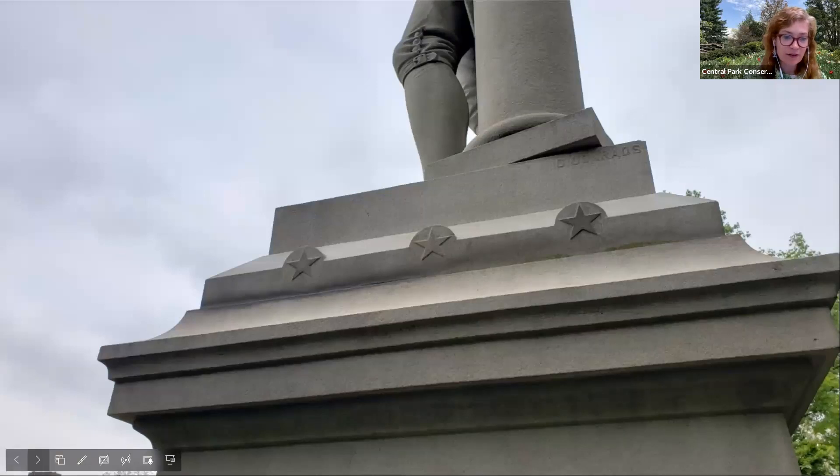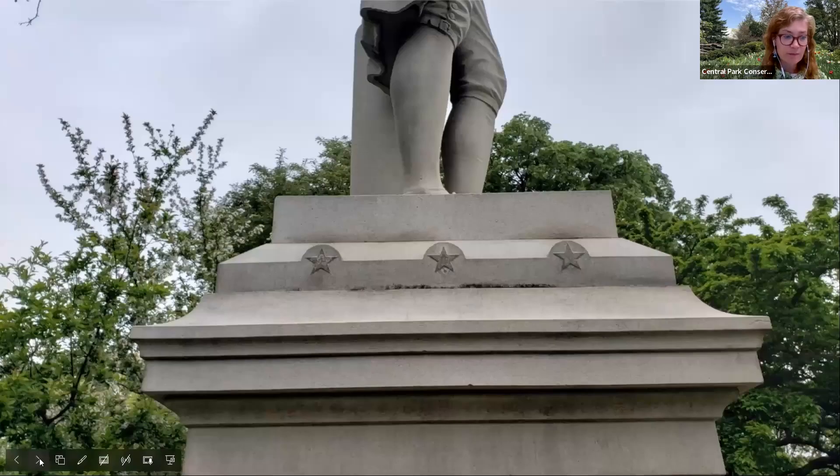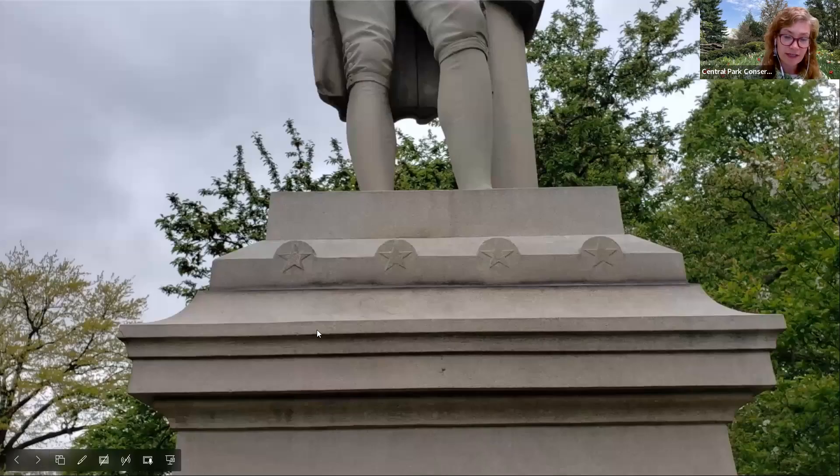One of the interesting details Ryan noted are the stars on the sides of the pedestal. On the north, west, and south sides we see three stars each, but on the east side we find four stars. Those add up to 13 stars, which represents the original 13 colonies of the early United States of America.